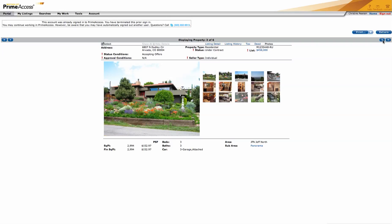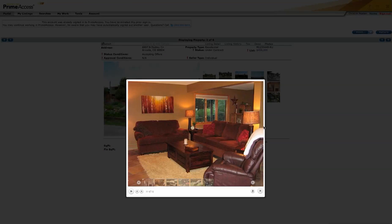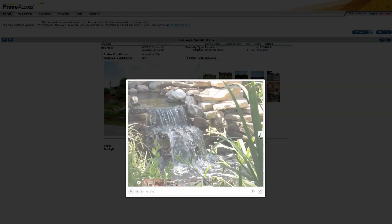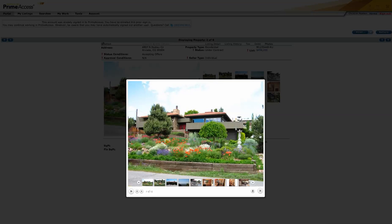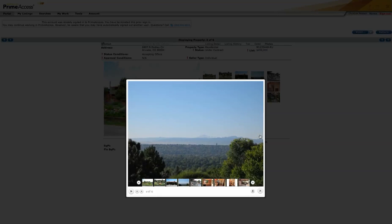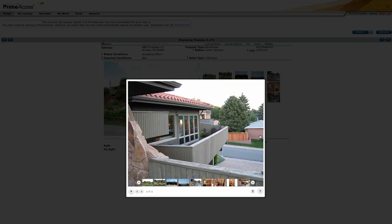Now here are your comparables. This one is under contract — just under 3,000 square feet. It's got ceramic tile, wood windows, carpet, and landscaping. Kind of a more modern Santa Fe look. Nice landscaping. It has a view — not of downtown, but of the mountains — so somewhat comparable.